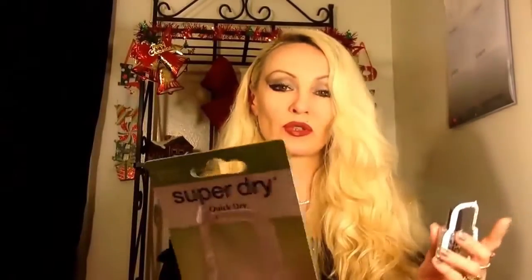I also got this super dry quick dry top coat for your nails. I tried it this morning and it dried really fast — faster than usual — so I recommend this. The last one is a Vidal Sassoon hair spray. I think I've tried it before. I'm not sure, but yes, I got this.